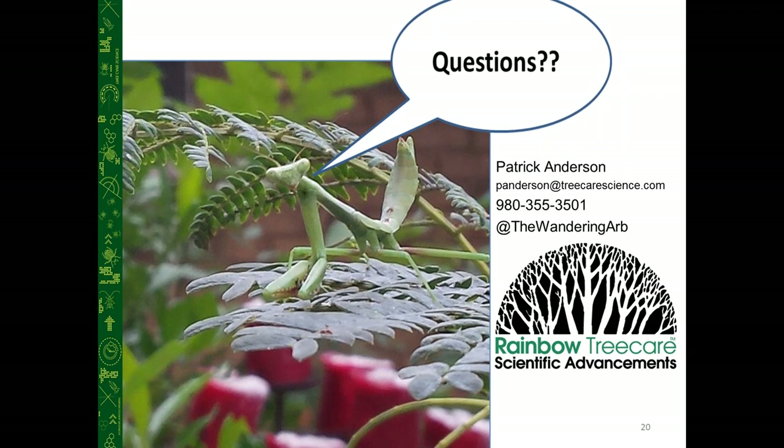That looks like that's it for questions. Thank you to Dr. Frank and Patrick for their presentations today, and thank you all for joining. There is a post-survey that follows this webinar once you log off — it's completely anonymous and voluntary. We're always looking at ways to improve what we do here at Rainbow, so we'd appreciate you filling it out. Have a great rest of your day.